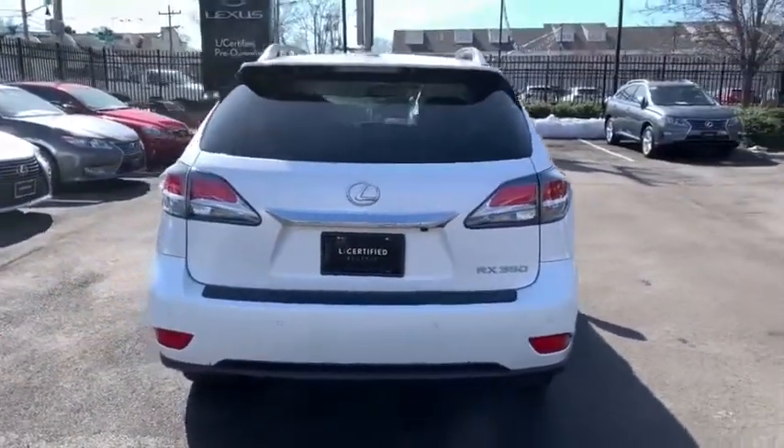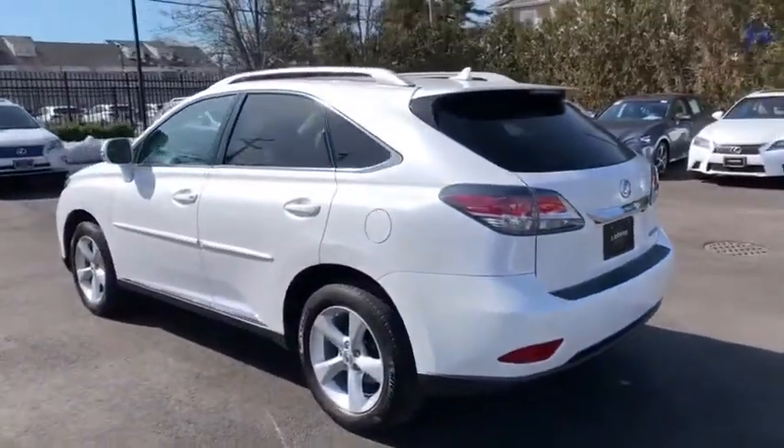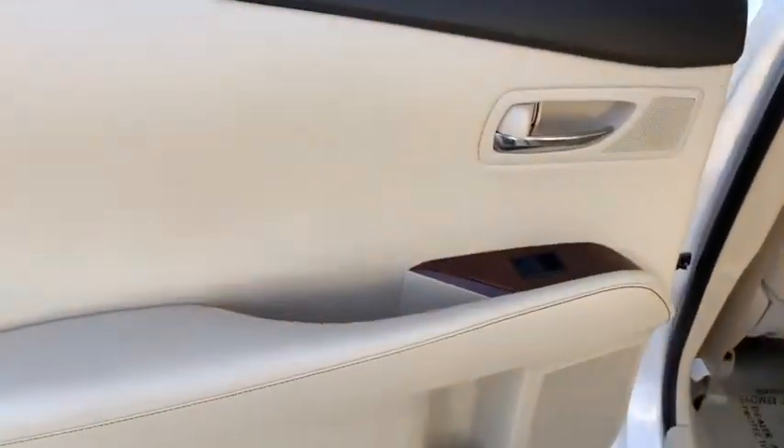Here are some of this vehicle's great options: remote engine start, traction control, power liftgate, navigation system, backup monitor, power passenger seat, dual airbags, navigation package.